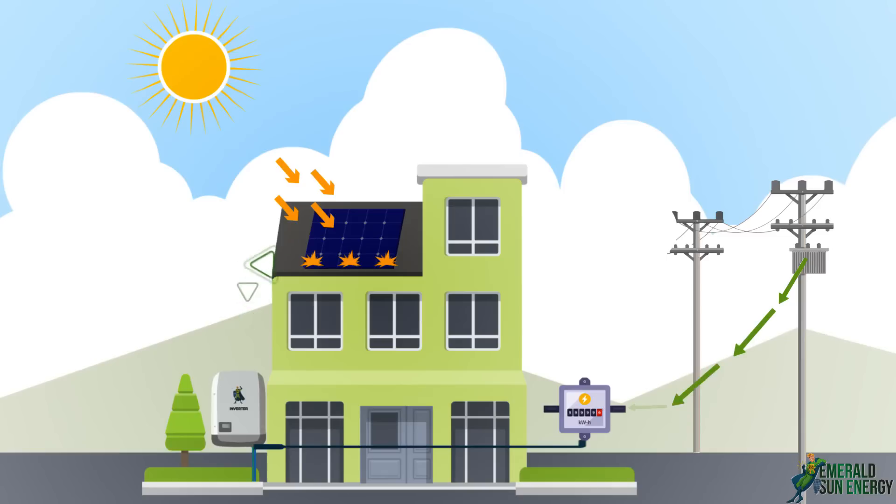Whereas when the solar unit produces more energy than needed, the additional energy is sent back to the grid, where you will receive a credit for that energy to be used when you need it at night. This process is known as net metering.